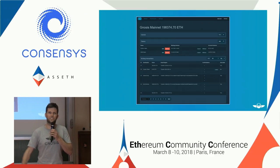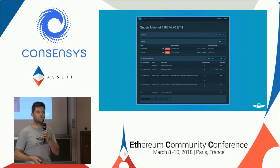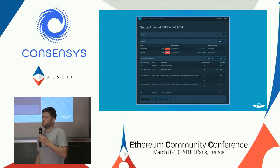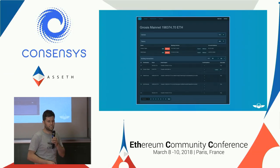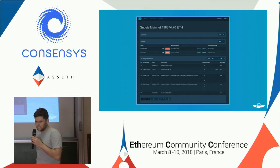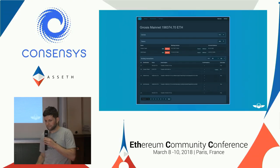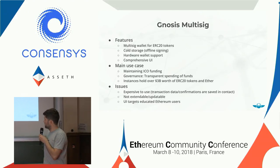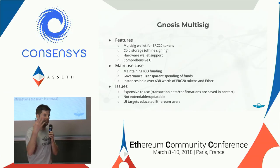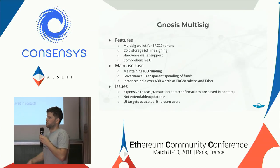It was a time when ether was still at ten dollars, and the ICO hype had just started. There was also no easy and comprehensive user interface available to actually do multi-sig transactions, no interface for easy cold storage. That's why we put effort into building an interface for this. This is the Gnosis mainnet multi-sig — we really trust it. Today it's mostly used to maintain ICO funding, and it's great for transparency. Everyone can see how you're spending your funds, and you don't have to be a computer scientist to sign and send transactions.